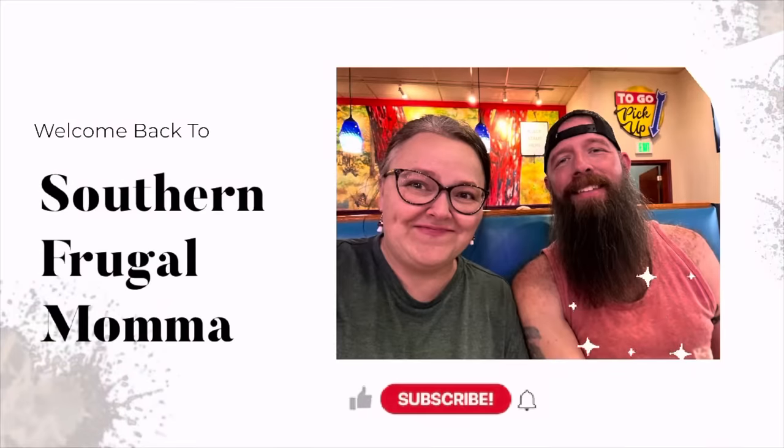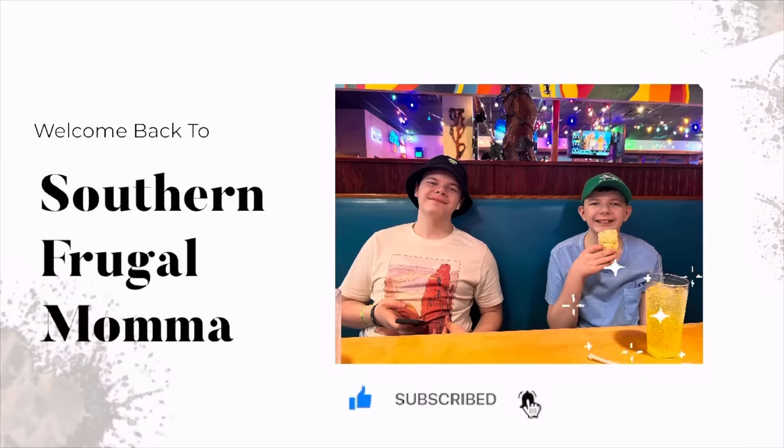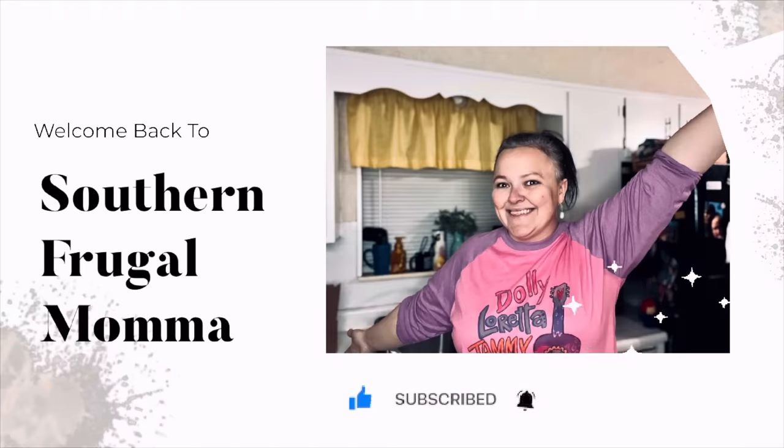Hello everybody, welcome back to my channel. Christmas is coming so fast — it's fun though. We will get through this together, and you know how we're going to get through this together? Saving money.